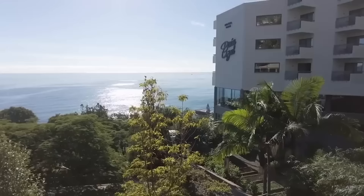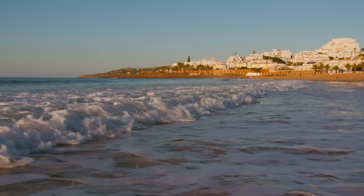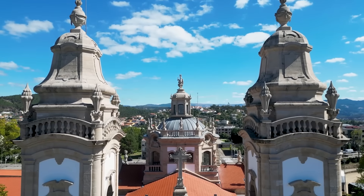I've been to Portugal a few times, and one of my favorite places is the island of Madeira. But there are so many places to explore, from the southern coast of the Algarve through Lisbon, Cascais, up the Silver Coast and Porto, and into the northern and inland areas.